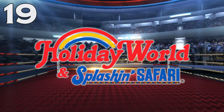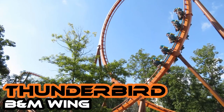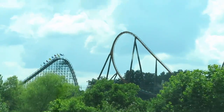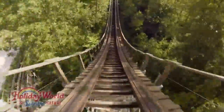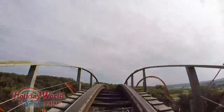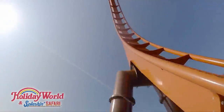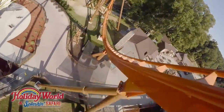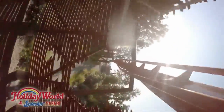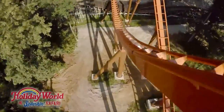Number 19: Holiday World. Voyage, a Gravity Group wooden coaster, and Thunderbird, a B&M wing coaster. These are the two newest coasters at Holiday World, both back in the Thanksgiving section. Voyage is the real strong link here, and it's one of the best wooden coasters in the world — an epic journey out into the woods and back. Thunderbird is no slouch either. It's the only B&M wing coaster on this list, and by far the best one of the four in the country. It starts with a launch and ends with a near-miss roll through a shed.